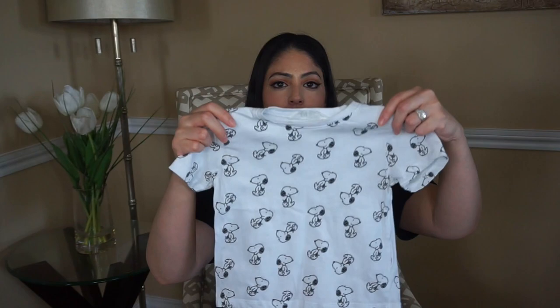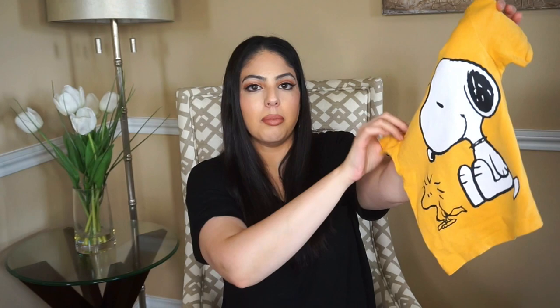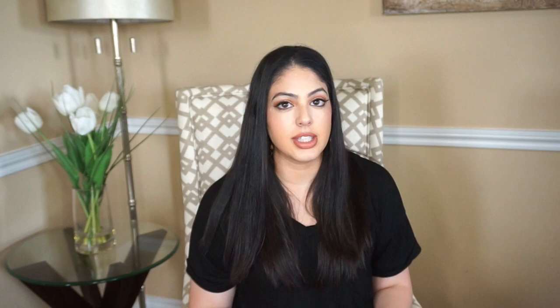I really love Snoopy — I used to have a dog named Snoopy — and I really love Disney, like Mickey and all that. So I do buy those too. This came in a pack of two with little Snoopies on it, and then a yellow t-shirt with Snoopy on it. I also really like the Lion King, so I got him a little Lion King shirt.